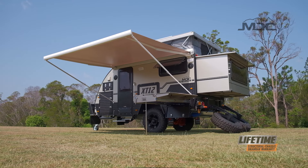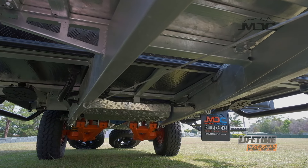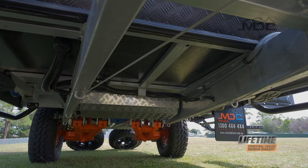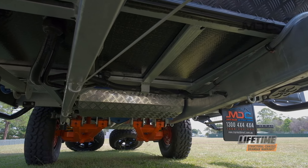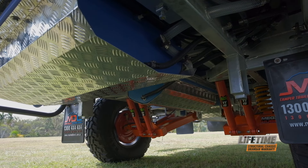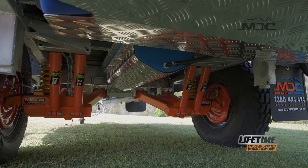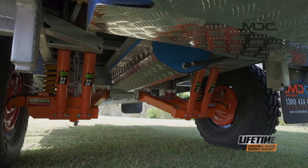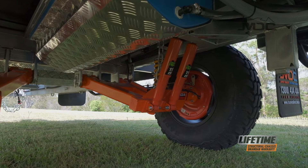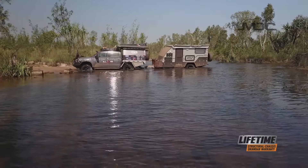To get you there and back safely and reliably, the XT12DB is built on our tough and tested galvanized chassis. Designed in SOLIDWORKS, it's now available with a lifetime warranty for your protection and peace of mind. Smoothing the bumps and tackling the tough terrain is the MDC independent trailing arm suspension, adjustable for camber and towing correction so tyre wear is minimized. Fitted with dual shock absorbers and the toughest springs in the business, your XT12DB will go further to get you and the family to those epic destinations.